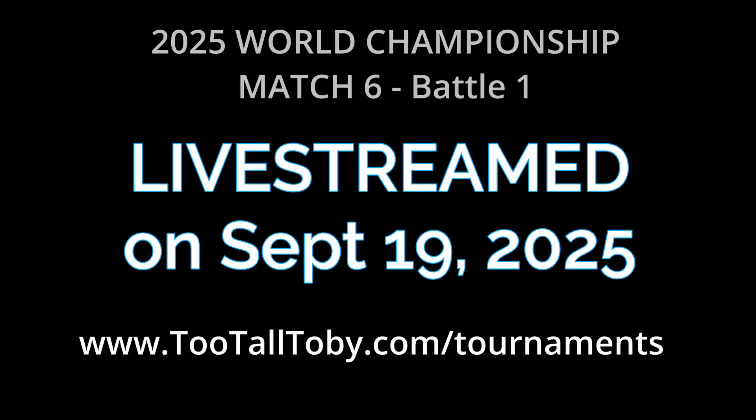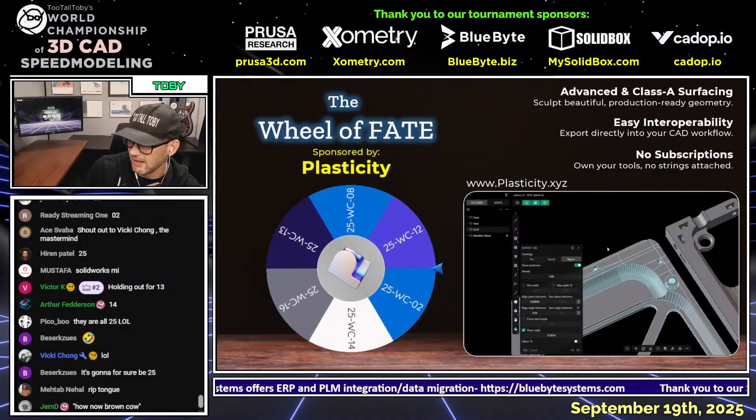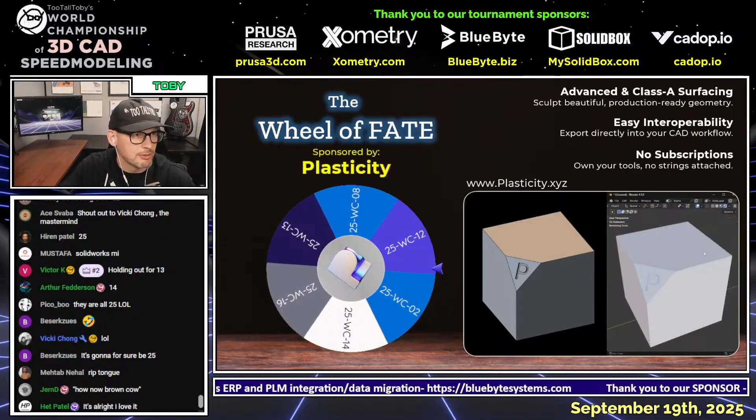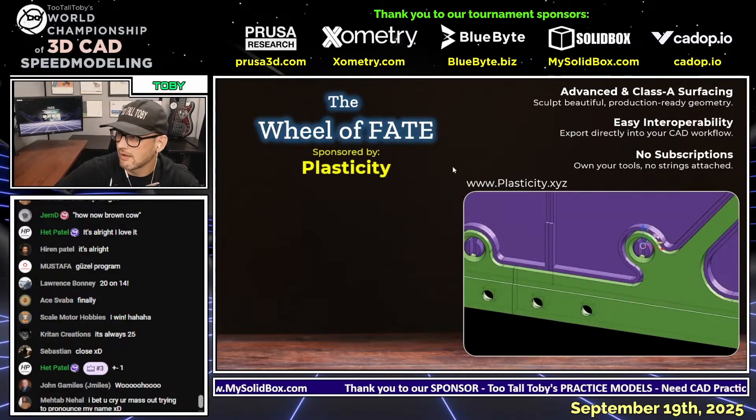Here we go! This first challenge for our runners — our Fusion whiz kid and our OnShape whiz kid — is going to be challenge number 12. The production team is going to get that model ready.